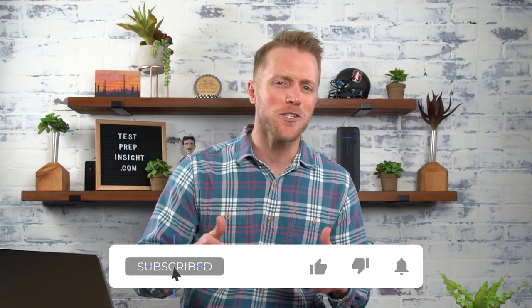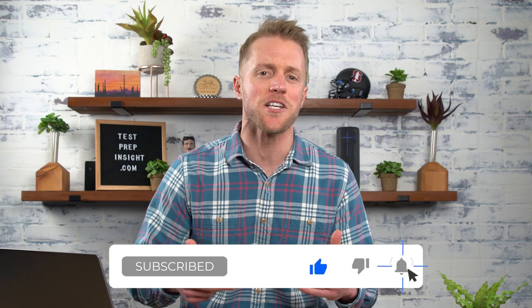And real quickly before we dive into those details, I would just like to ask you to smash that subscribe button, like this video, and drop us a comment below. We're the only test prep company out there going into this much detail and doing this much research for you, so your support means a lot. Now if you're ready, let's get to it.